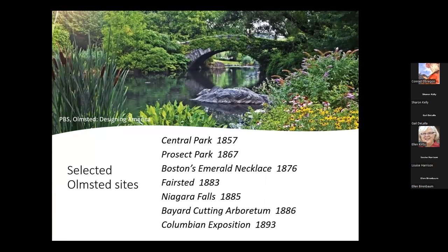So what we're going to do is take a look at these parks, beginning with the first and perhaps one of the most extraordinary: Central Park.